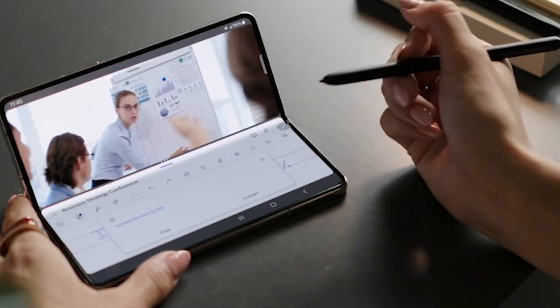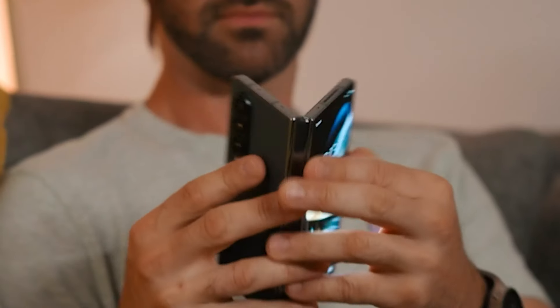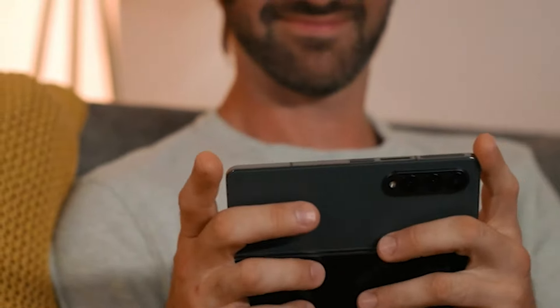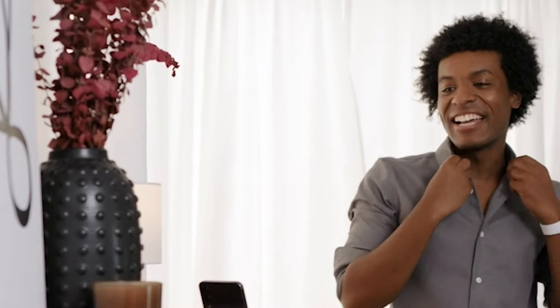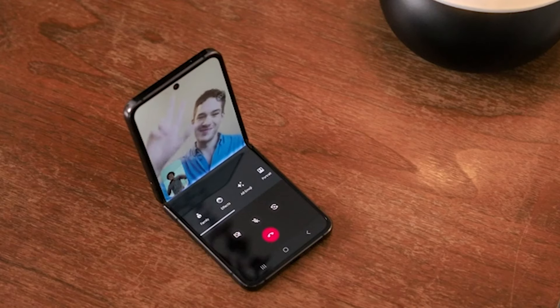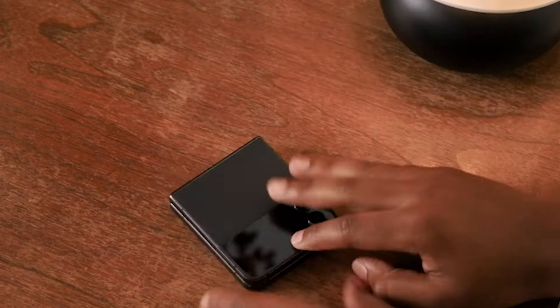Hello everyone and welcome back to my channel. In a world where technology is continually pushing boundaries, foldable phones have taken center stage. Today I'm excited to present the top 5 foldable phones of this year. These devices aren't just phones — they are visionary marvels that seamlessly blend style and function.